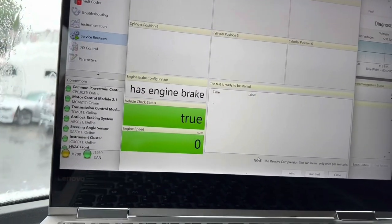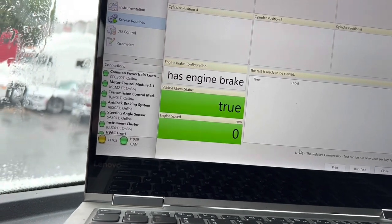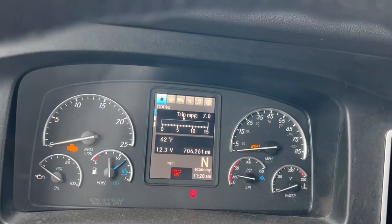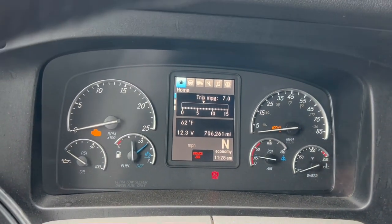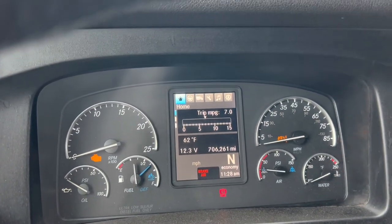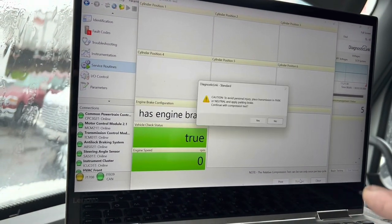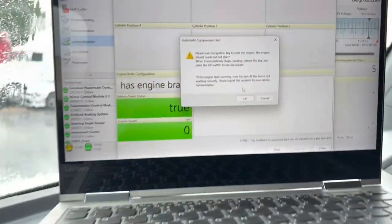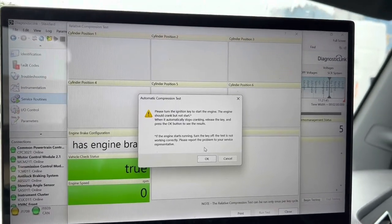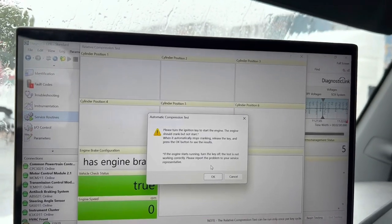What I want to do is see if I have an issue with an injector or potentially a compression issue related to a cylinder. It's got 706,000 miles and the customer tells me the truck has never had a valve adjustment done, so that may resolve our issue. I want to cover all my bases. First thing we're going to do is run a compression test using the software. You're going to hold the key down, the truck will crank but should not start, and once it stops cranking on its own you let go and get the results.